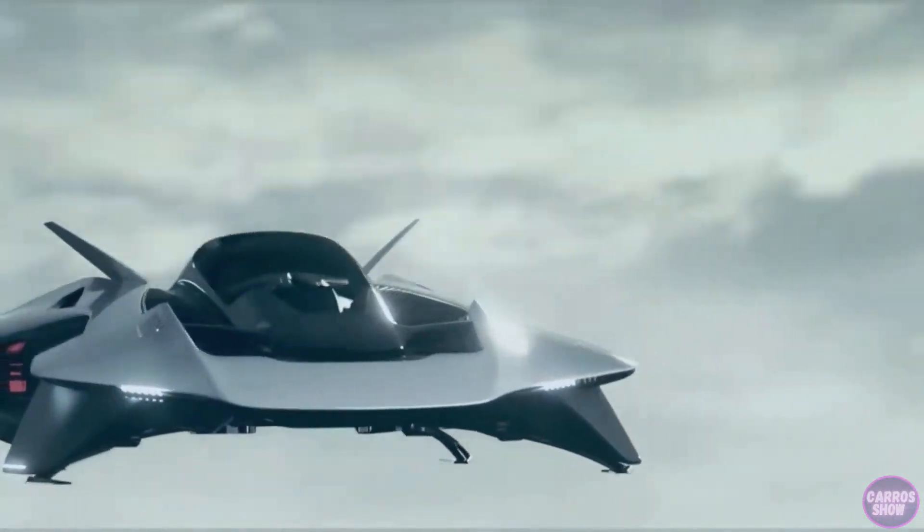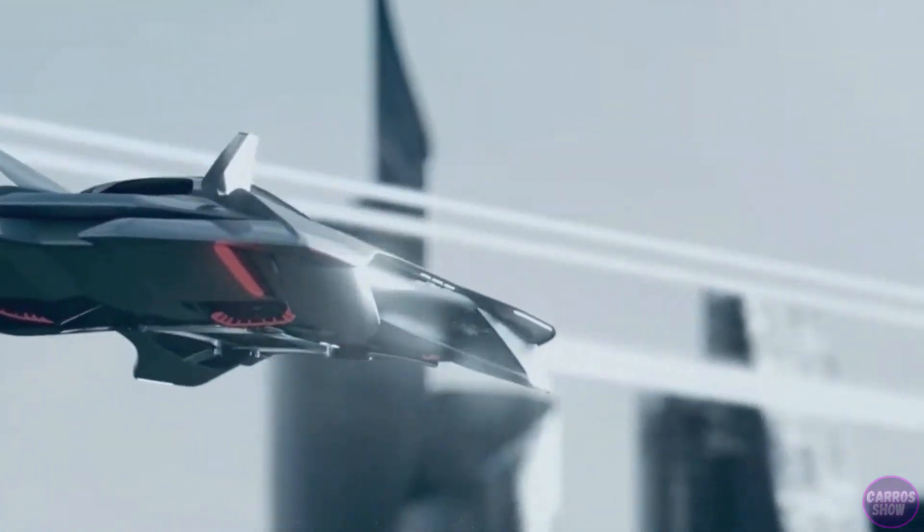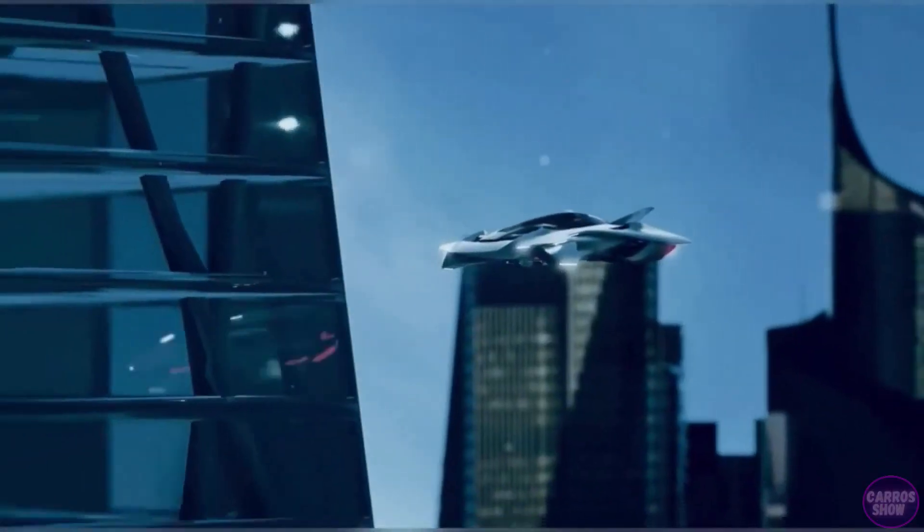Battery life is expected to be approximately 90 minutes. Volar is designed to move around the city, and the final version will be approximately 3.2 meters wide and seat up to five passengers.